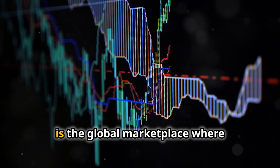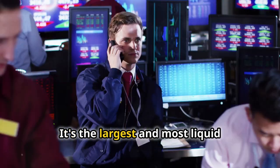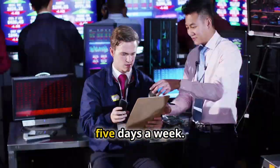Forex, short for Foreign Exchange, is the global marketplace where currencies are traded. It's the largest and most liquid financial market in the world, operating 24 hours a day, 5 days a week.